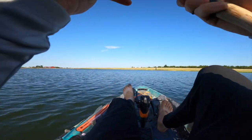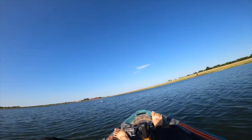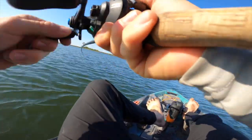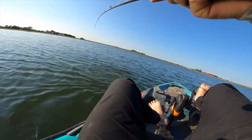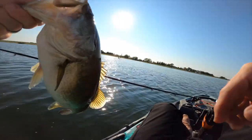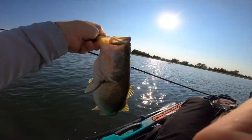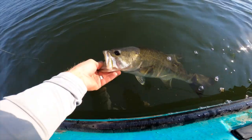Switching to a ribbon tail worm — going to swim it. First cast on the worm — yes! That's five. We switched things up because the chatterbait wasn't hitting anymore. First cast with the worm and I think we're in the lead now, baby. That's five — we'll see you later, bud.